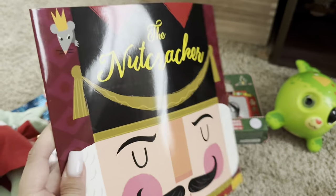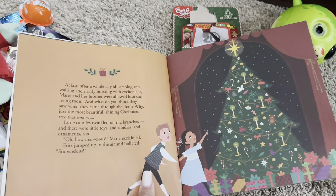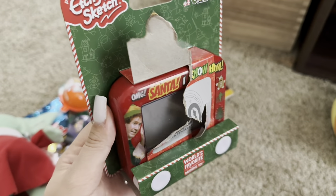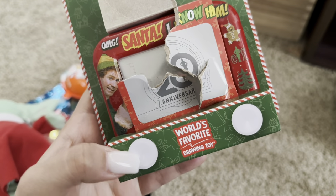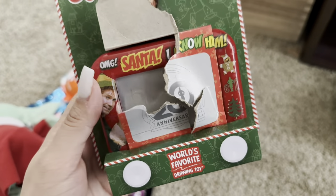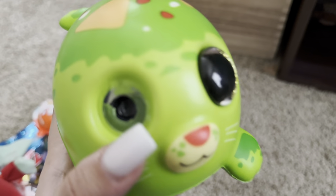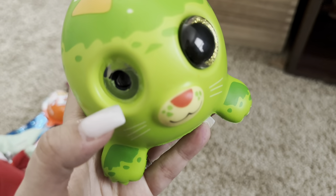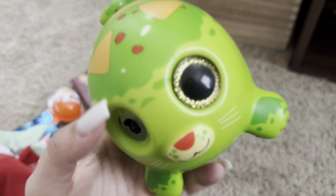Everyone got a Christmas book — he got the Nutcracker, which I found in the dollar section of Target. It's actually a pretty good read with a lot of words, and I thought it would be a really fun story to read on Christmas. Next, he got this little miniature sketch pad where you can sketch with the little knobs and erase it. I thought it was super cute because it's miniature and would fit well in a stocking. Last, he got these squishies — there is literally a problem with all of the squishies I got. This one is missing an eye, another had some sticky stuff on it, and the other one is missing an ear.